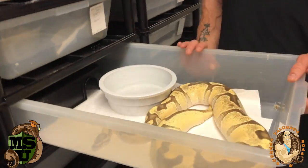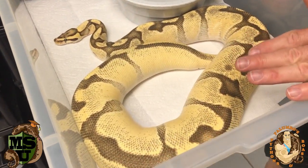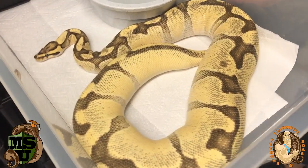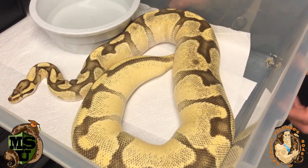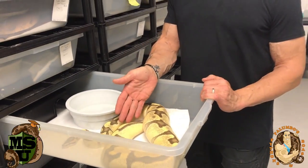This girl is a great one — she's an orange dream fire enchi ball python. I bred her to an orange dream lesser and albino, so this should be an interesting pairing. She just had a pre-lay shed about seven days ago, so we're probably looking at another three weeks. Beautiful potential right there.